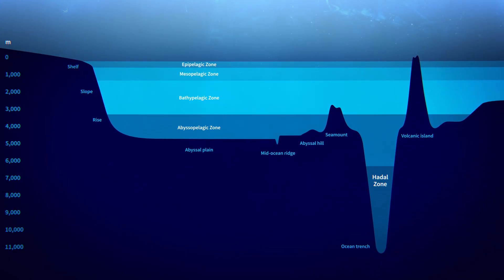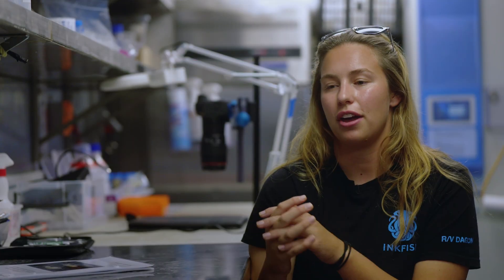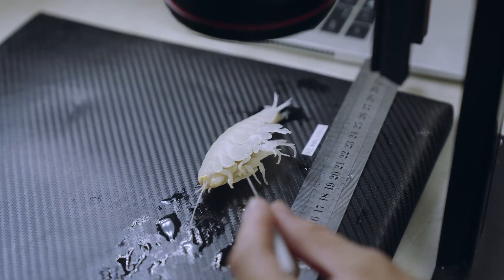But you'll find species across the globe. So it's really interesting to think about how they occur in multiple hadal zones when you don't find them on the abyssal plains in between. It's a really nice example.